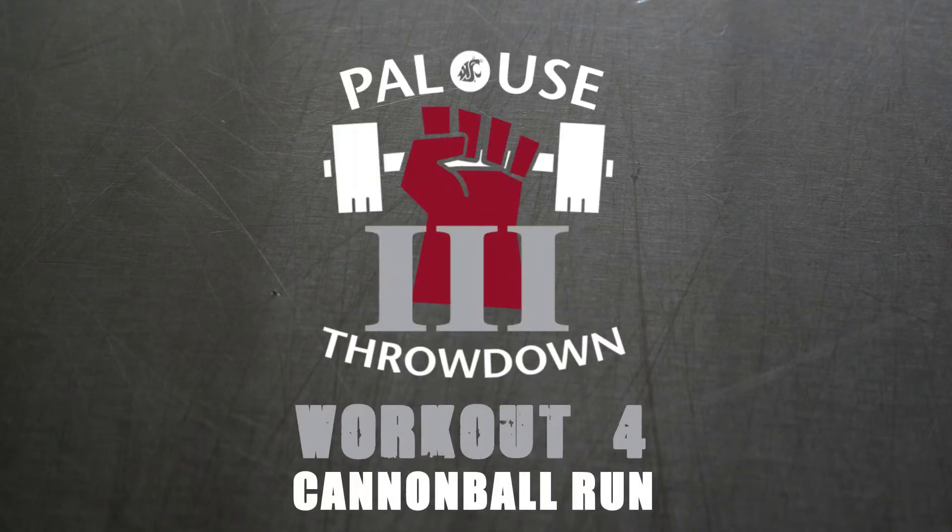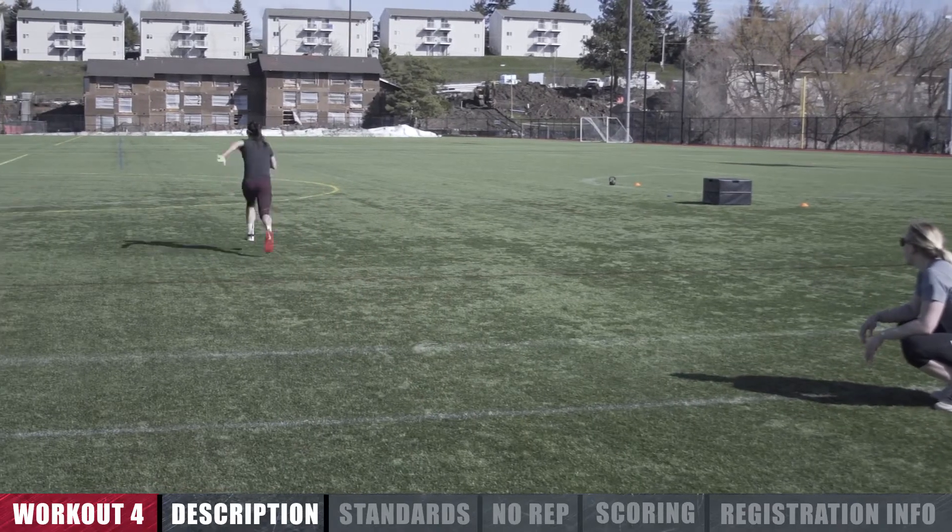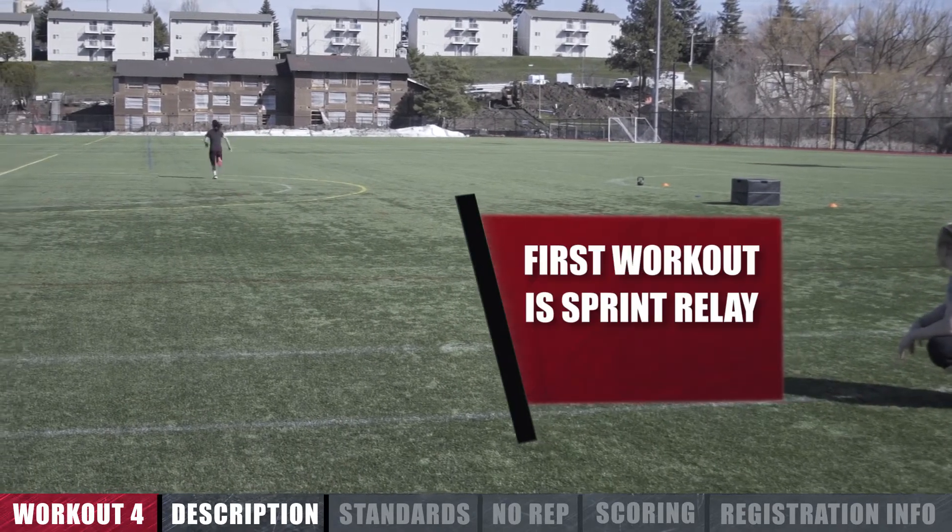The 2017 Palouse Throwdown event number 4A and 4B is Cannonball Run. This event is broken up into two workouts. The first is a partner sprint relay.